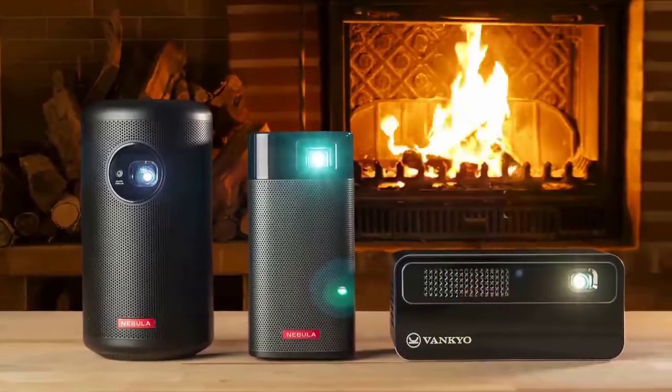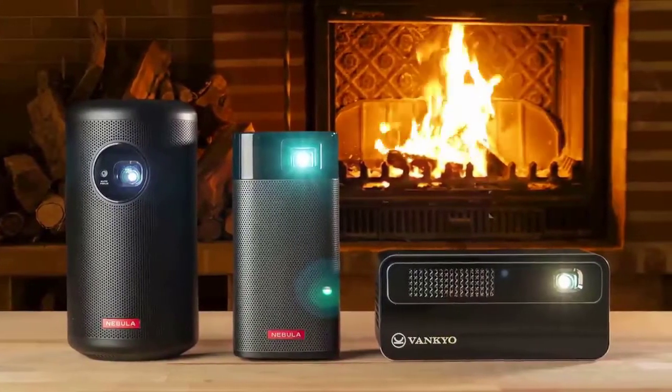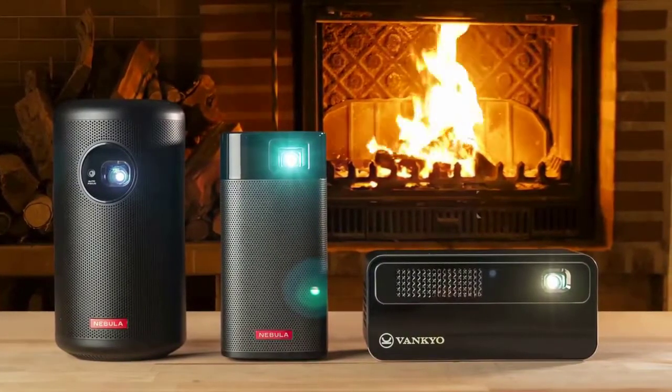Overall, the Nebula Apollo is an extremely impressive little projector. It packs a ton of features into a small, well-designed package.